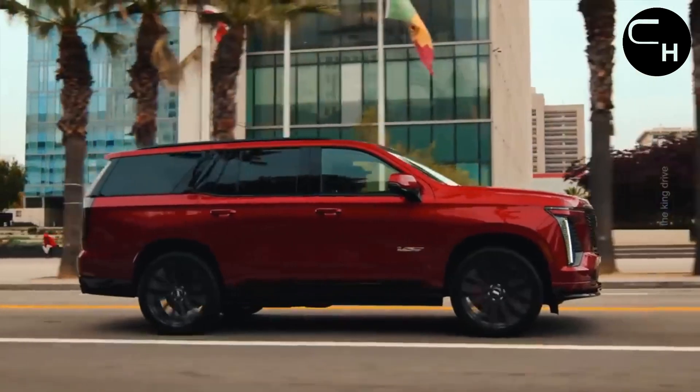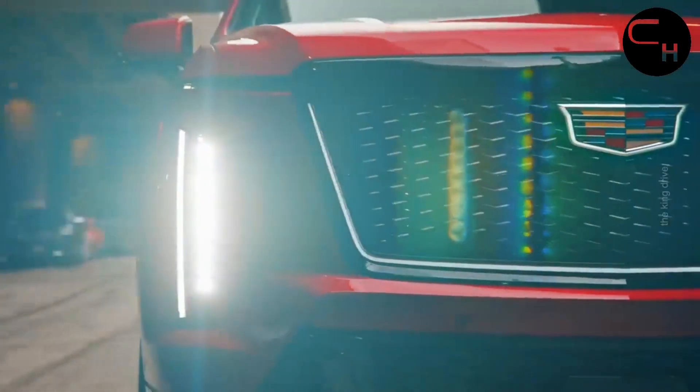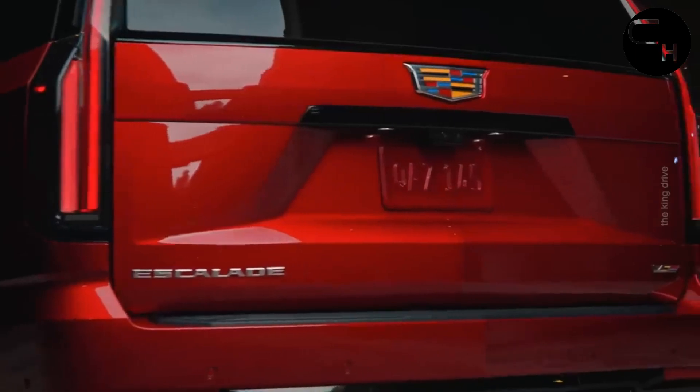Whether you choose the standard Escalade or the extended wheelbase Escalade ESV, both are available with this powerhouse engine.